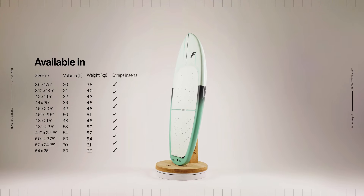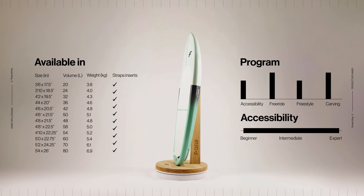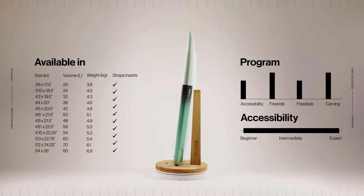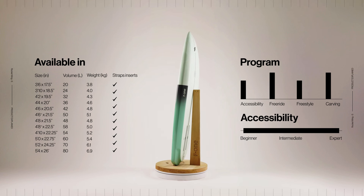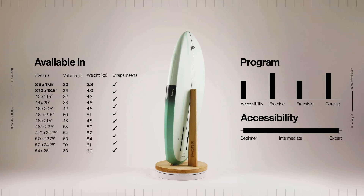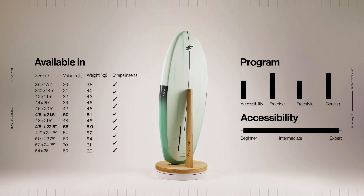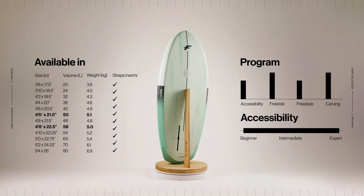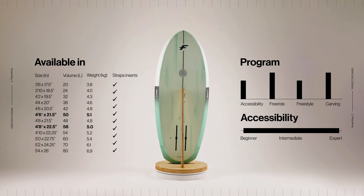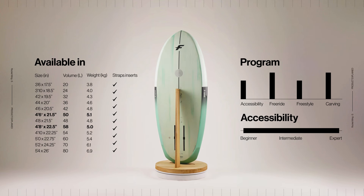The size range of the Rocket Wing S has been expanded and redefined. It now offers 12 options ranging from 3-6 to 5-4 to suit everybody's skills, goals and builds. The 3-6 and 3-10 are geared towards the next generation and riders of a smaller stature. The 4-6 Plus and 4-8 Plus are new sizes with different length to volume ratios — wider and thicker, offering an alternative with more volume for the same length for heavier riders.